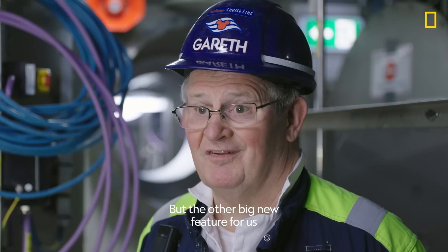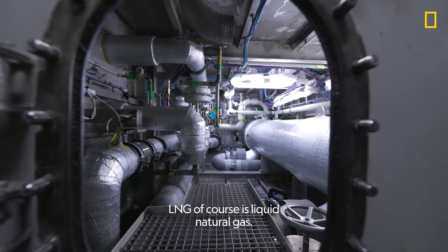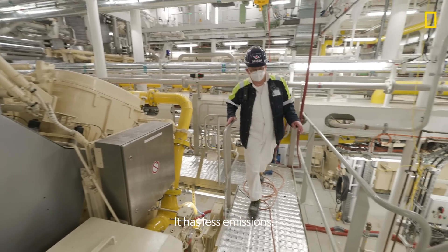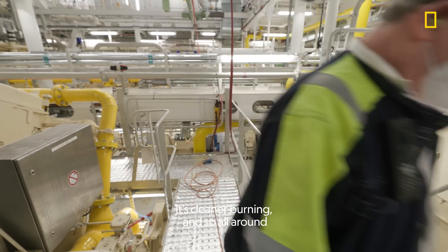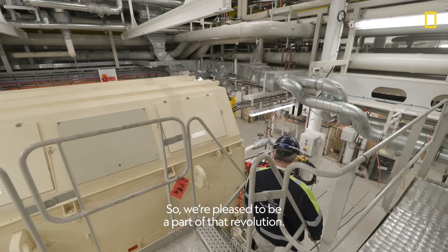But the other big new feature for us is the LNG system. LNG, of course, is liquid natural gas. It has less emissions, it's cleaner burning, and so all around a better fuel to use. We're pleased to be part of that revolution.